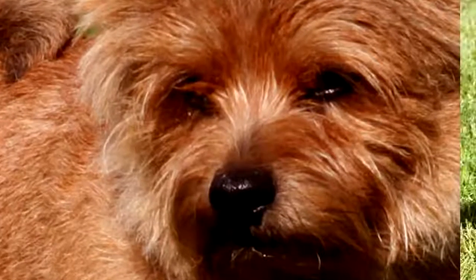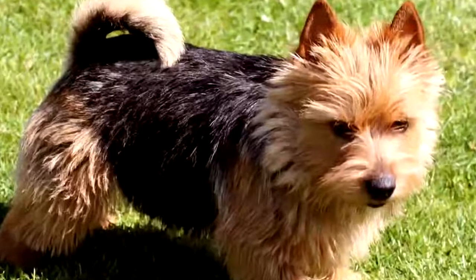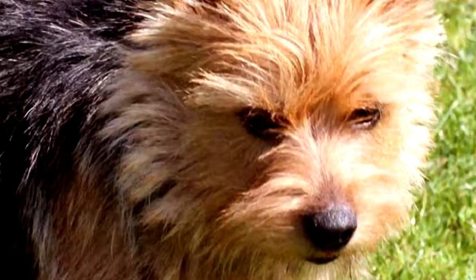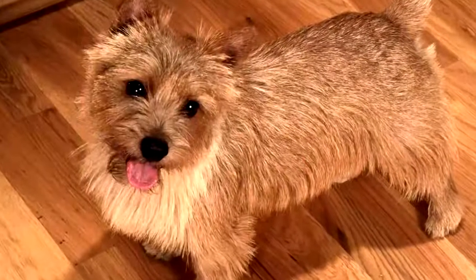The Norwich Terrier is the smallest terrier dog. It is one of the smallest terriers in existence, recognizable as it is low-legged. It is often confused with its cousin, the Norfolk Terrier, which has floppy ears.